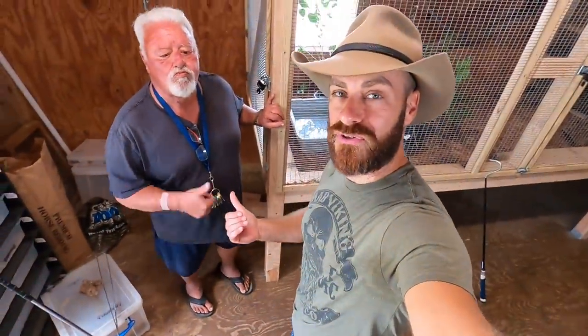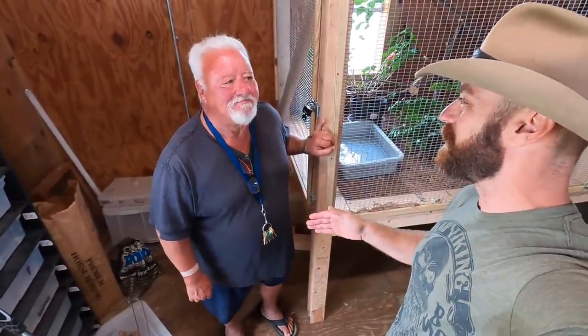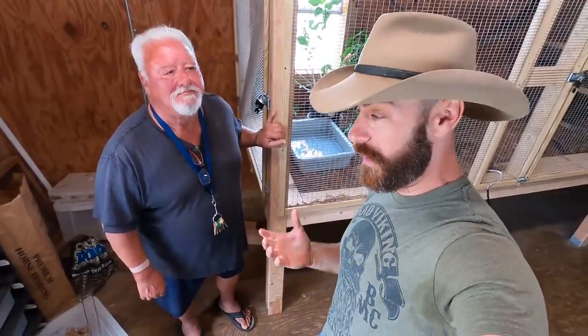Hey, what's going on? Hanging out with my friend Tom Crutchfield. Always good to get down here and visit with you. We always catch up, we talk about reptiles, and I learn a few things — and I wanted to bring you along as well.